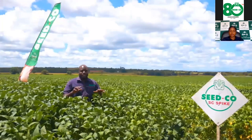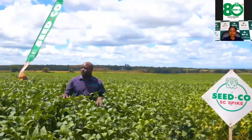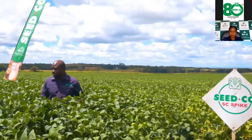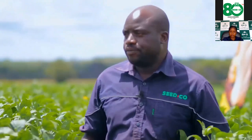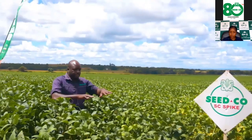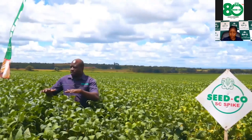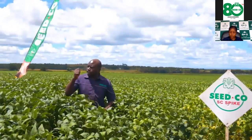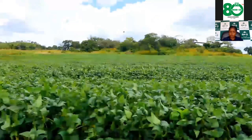My name is Philip Matombo, commercial agronomist for Seed Co. It's my pleasure to be here at Mr. Mparaganda's farm in Doma where they've grown 60 hectares of SC Spike. First, I want to tell you about this variety — SC Spike is our new kid on the block, an indeterminate variety. It is a very good variety as you can see from its height — over a meter. Its yield potential is up to 5 tons per hectare.